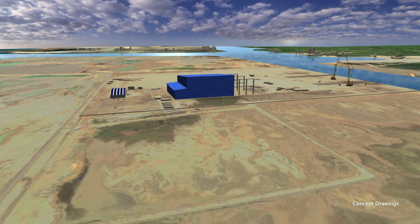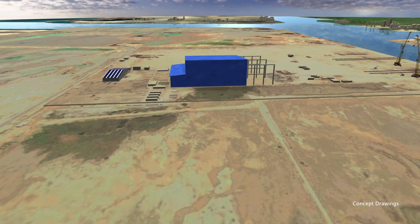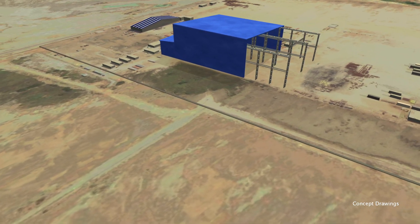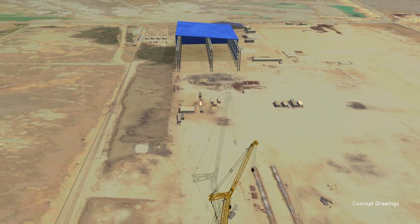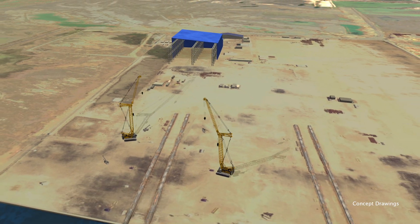In 2012, McDermott was awarded a contract for the engineering, procurement, fabrication, pre-commissioning, loadout, and sea fastening of the IATZLB drilling platform for Pemex Exploration & Production.